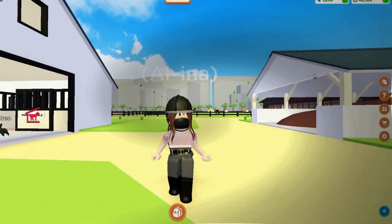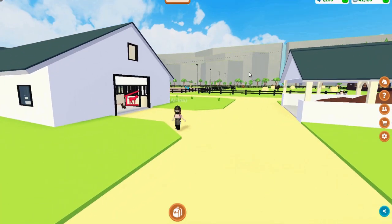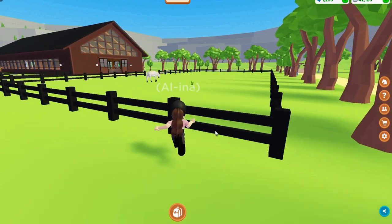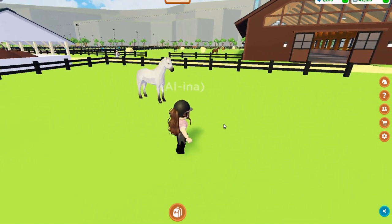Those are the seven ways I can think of to make money in Horse Valley. Without further ado, let's go ahead and buy this beautiful horse! A few days ago, the developer added a new breed. He added the Mohawk mane option — wait, I did not see that! He also added new tack options like zebra tack, tiger tack, and more. But as always, we Horse Valley fans think about one thing: a new horse breed. Let's go check it out.